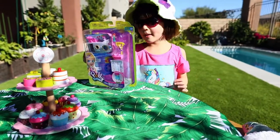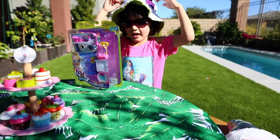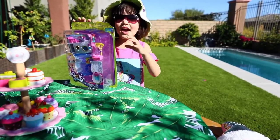Hi guys! Today I'm going to open this brand new set, which is like a summer feeling. I have a hat on and sunglasses on. I can't wait to open it, so here we go!